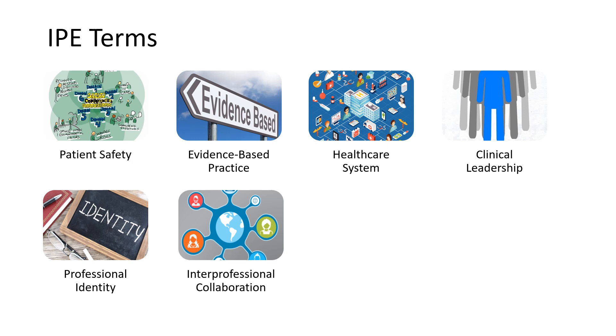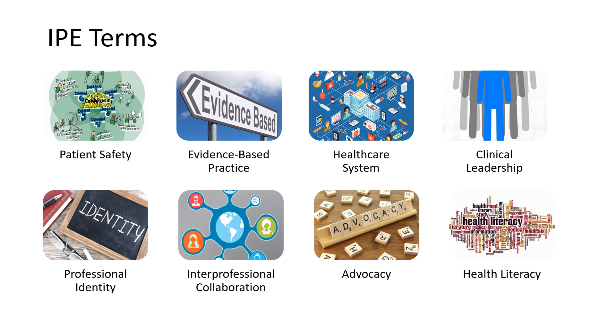The last two terms are advocacy and health literacy. Advocacy is standing up for patients, making sure they get what they need. And health literacy is helping patients understand health information so they can make good choices for themselves.